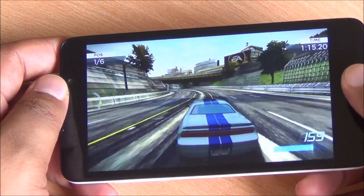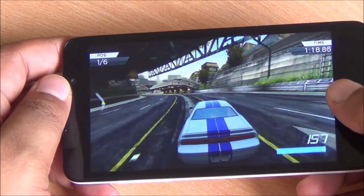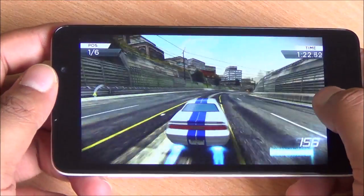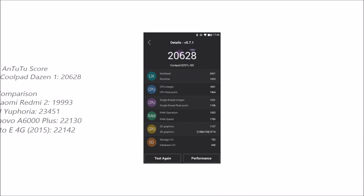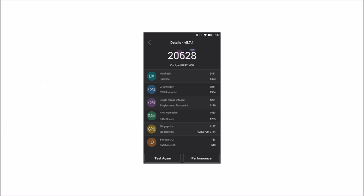So folks, that was the gaming review part of this video. Overall, games play very well on this phone, it doesn't heat up while playing games, and with 2 gigs of RAM, multitasking isn't an issue either. We got 26,280 on Antutu — similar to the Redmi 2, Lenovo A6000 Plus, Euphoria, and the Moto E 4G, all of which are based on the same chipset, Snapdragon 410.